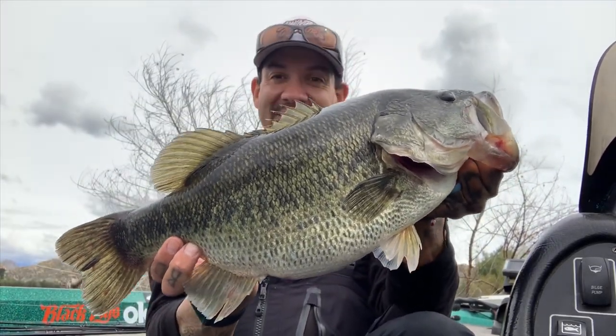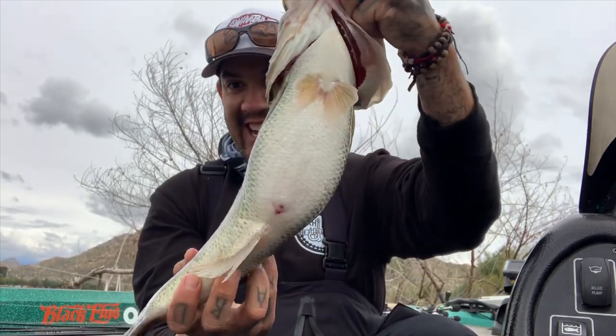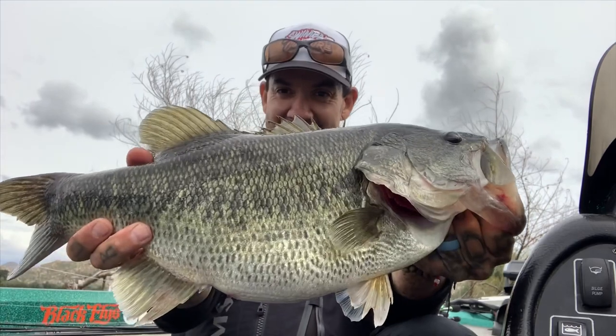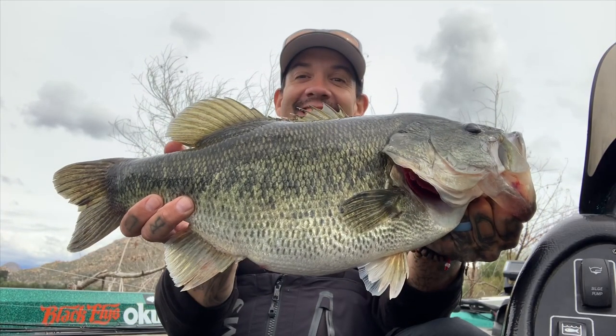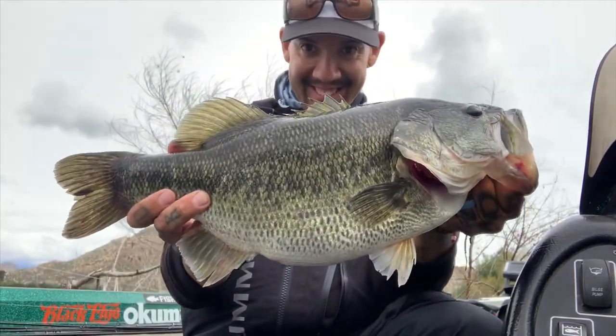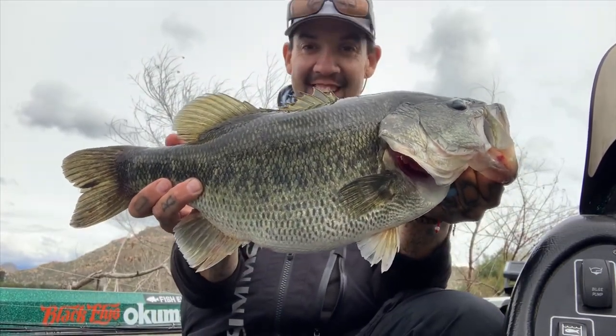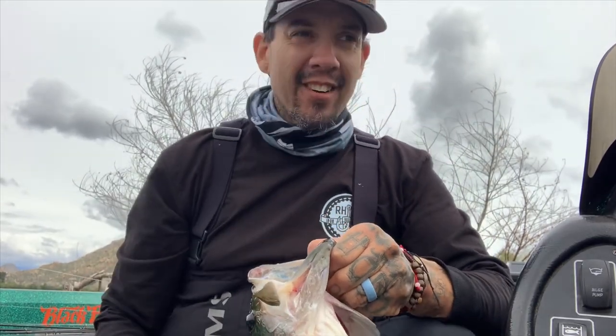Such a beautiful fish. Short but just so fat. Look at that. Beautiful fish. She's pretty well revived. I'm going to let her go right back where I got her. I literally haven't even moved two feet from the area where I got her. She was suspended in trees.